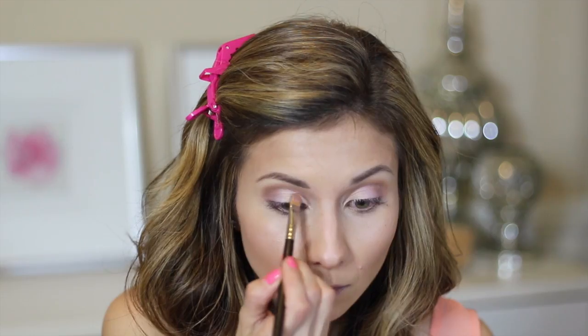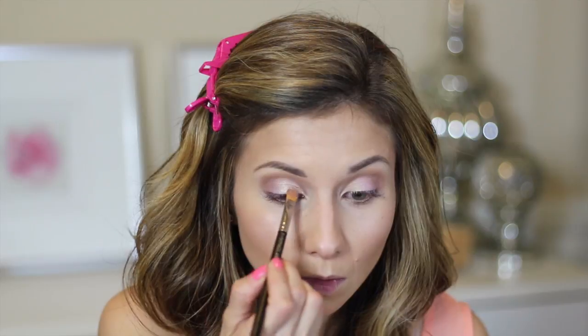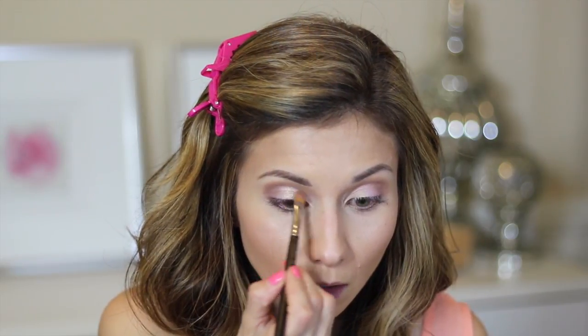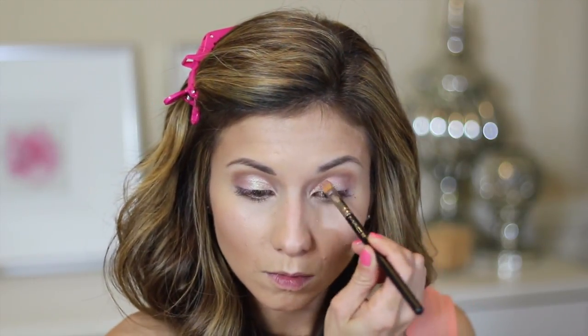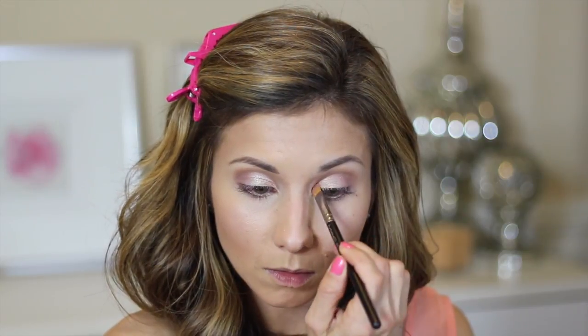Now I'm going in with a pigment by MAC called Golden Air — Melon is a very similar shade if they don't carry it anymore. I'm using a 242 brush with a little Fix Plus sprayed on it to help the pigment stick. I'm putting it in the inner corner and first half of the eyelid to really brighten it up and make it more metallic looking — it's gorgeous especially when you're blinking and it catches the light.